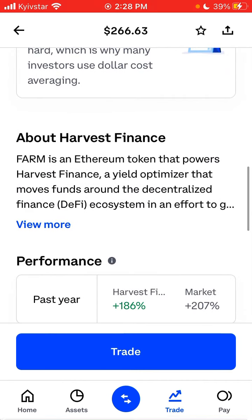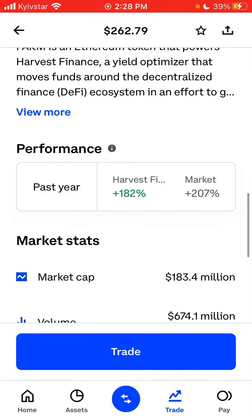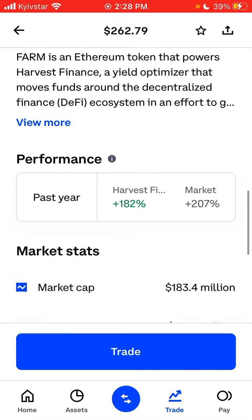So can you get it on the Coinbase app? Yep, you can just get it — you can tap trade.